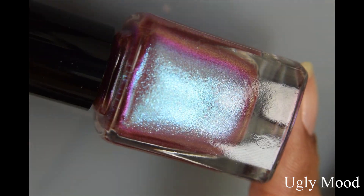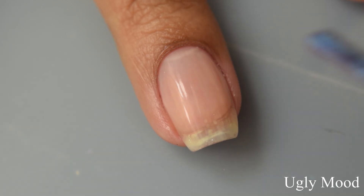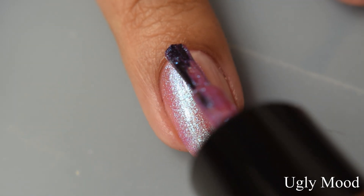Next we have Ugly Mood. This is a pale rose gold jelly base with blue to purple to pink shifting foil type shimmer flakes. On release, this will be $11 US or $13 Australian. This is the second foil in the release.